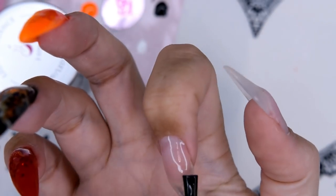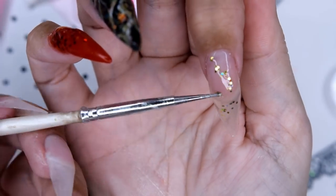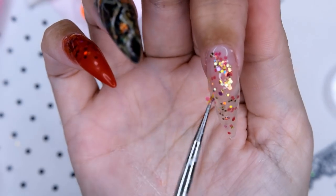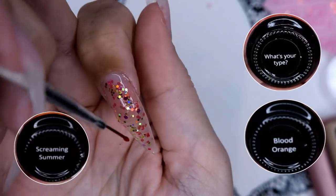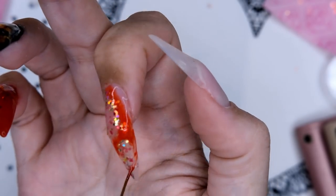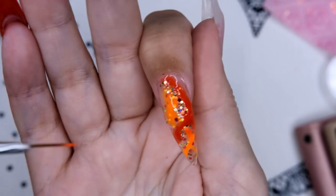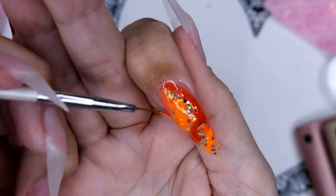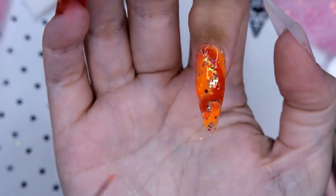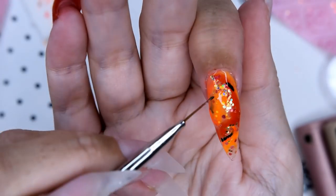After curing the first layer, I'm putting on Madame Glam's art gel — or blooming gel, they have different names — and just swirling some of the colors together. The controversy of this video is that I put gel polish in between two hard gel layers. The bottom is hard, the middle is gel polish, and the top is also hard gel.